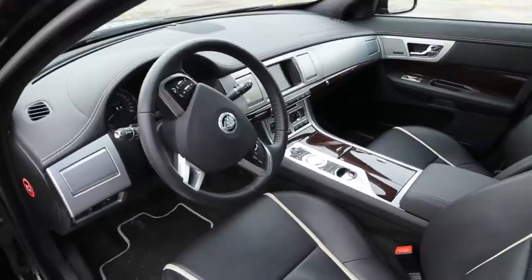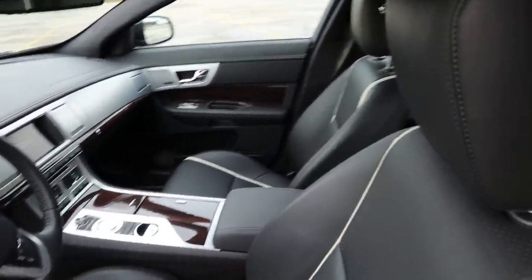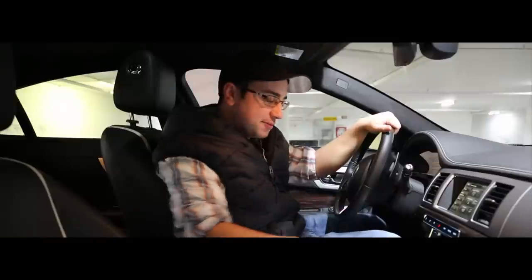Altogether I really dig the interior of this Jag, but that's the interior — let's talk about the way it drives. Let's take it for a spin.